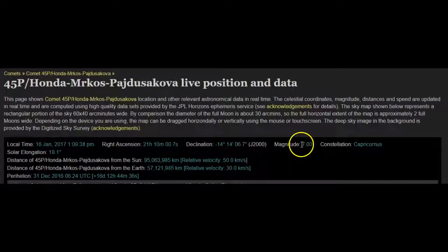Here's the live information now. Magnitude 7.0. The apparent magnitude will decrease somewhat as it comes directly in line between us and the Sun, because it's going to be harder to see. It's moving at 30 kilometers per second and is 57 million kilometers from our planet at this time.